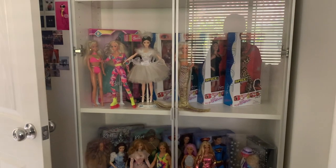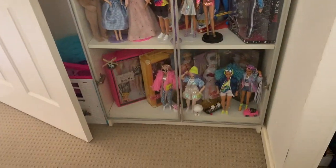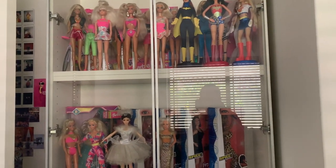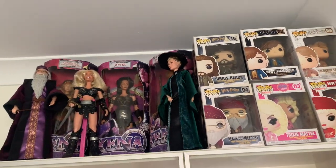We're going to start with this cabinet here — this is the one that's in my room. It's one of the Billy bookcases from IKEA and I've attached the glass doors to it. Not much has changed since the last video, so first of all up here I have some POPs and some dolls.